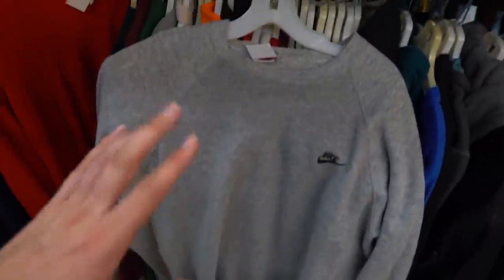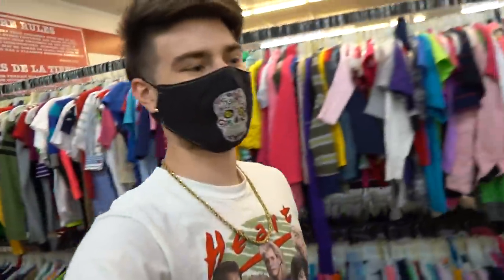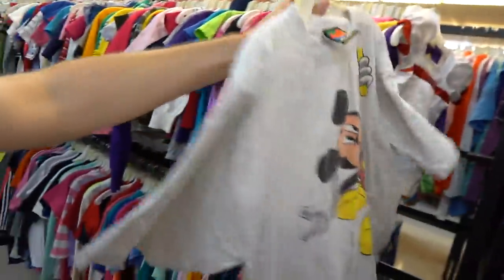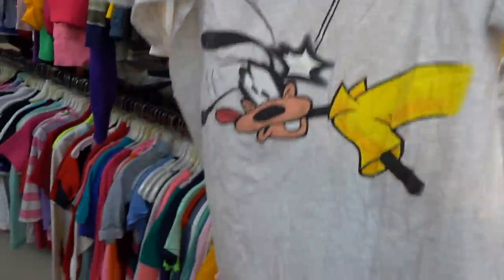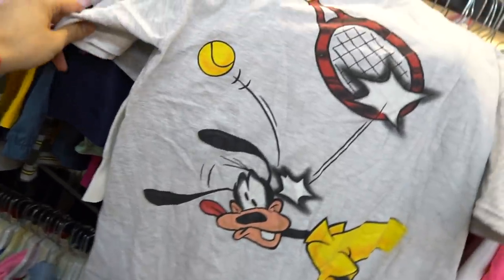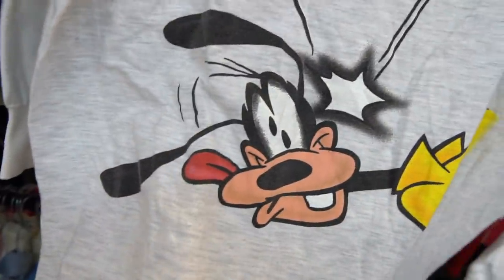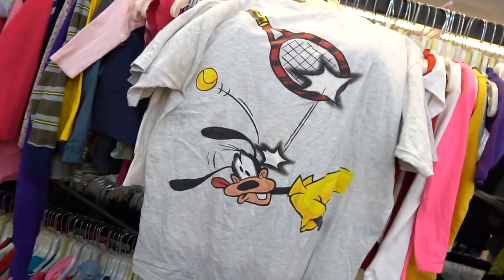Look at this — you have that vintage Nike gray tag, made in USA. I thought the white tag was old, but we just got a little bit older. Must cop! And last find in this store: you got the Mickey Mouse straight spiking the ball — is that what they call it in tennis? My boy caught a concussion via tennis ball. Let's go!